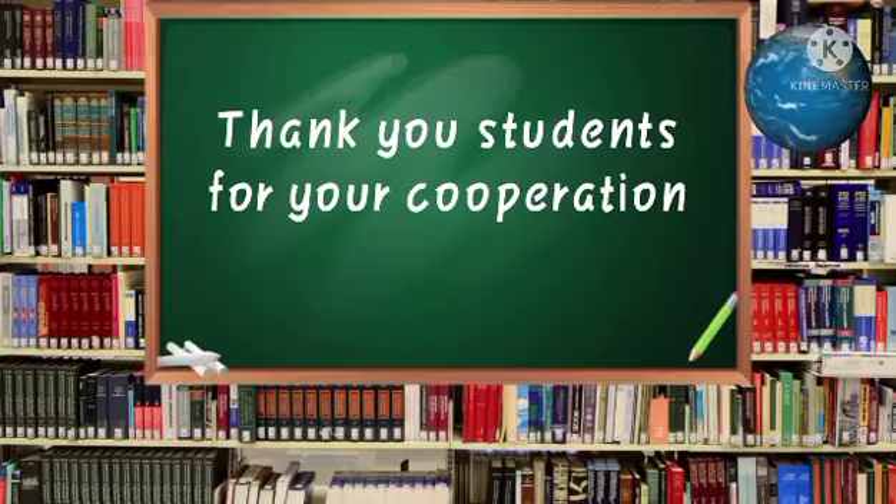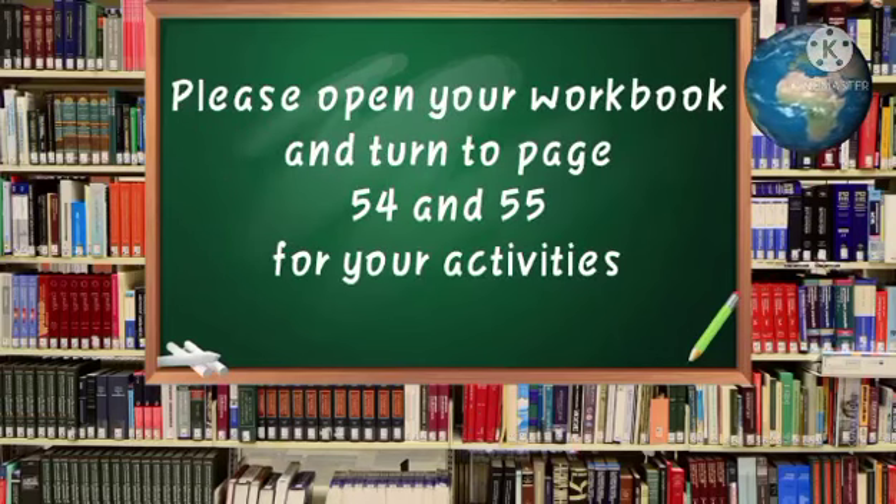That's it for today. Thank you, students, for your cooperation. For your activities for today, please open your workbook and turn to page 54 and 55. Have a good day! Bye! Bye! Thank you.